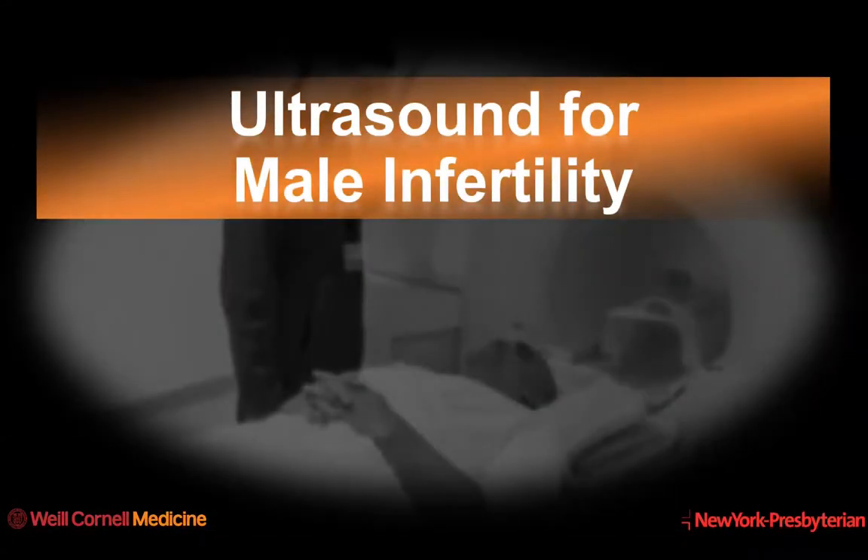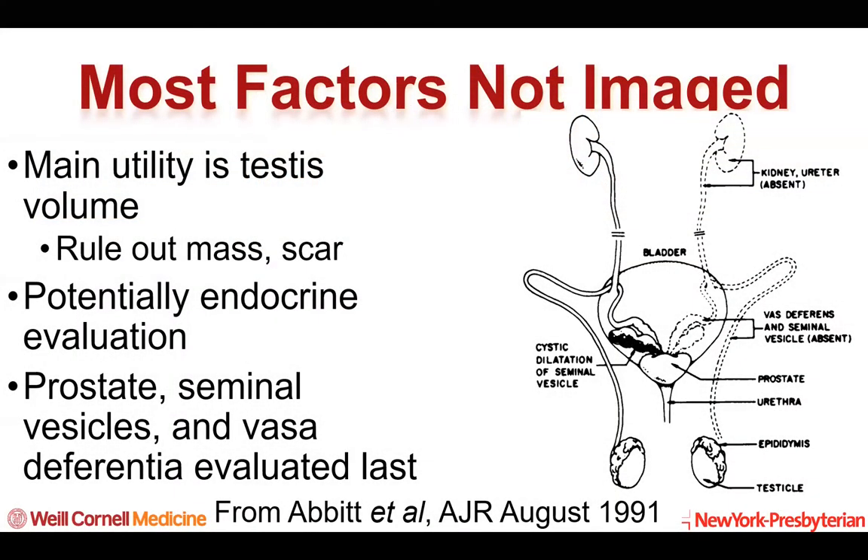Now I'd like to address the use of ultrasound in the evaluation of male factor infertility. Most factors that relate to male factor infertility are not imaged. The main utility of imaging, primarily ultrasound, is to evaluate testis volume, but also to rule out the presence of a mass or scar that may impact transport. There is also potential use of imaging for endocrine evaluation, specifically the adrenal glands and the pituitary. The prostate, seminal vesicles, and vas deferentia are the last portions to be evaluated if all other possibilities have been exhausted.